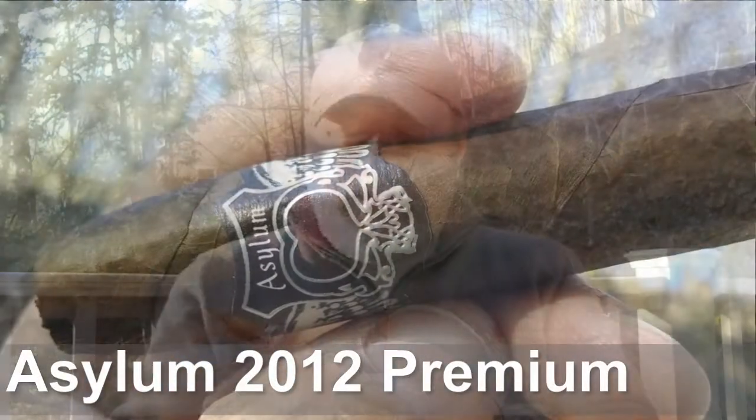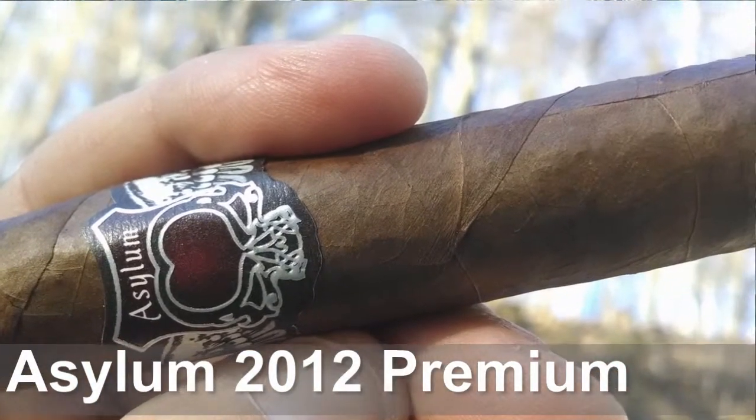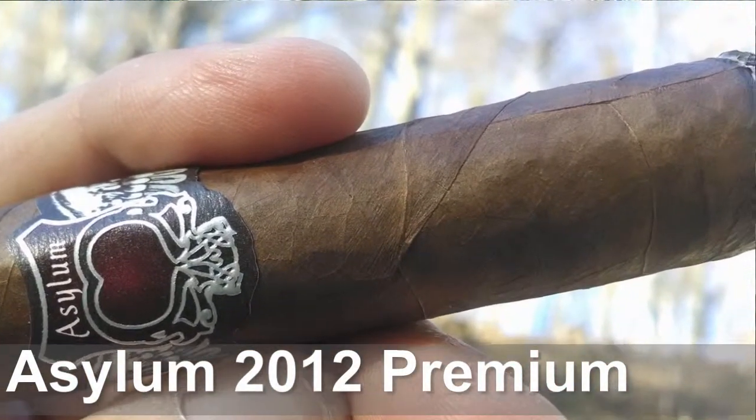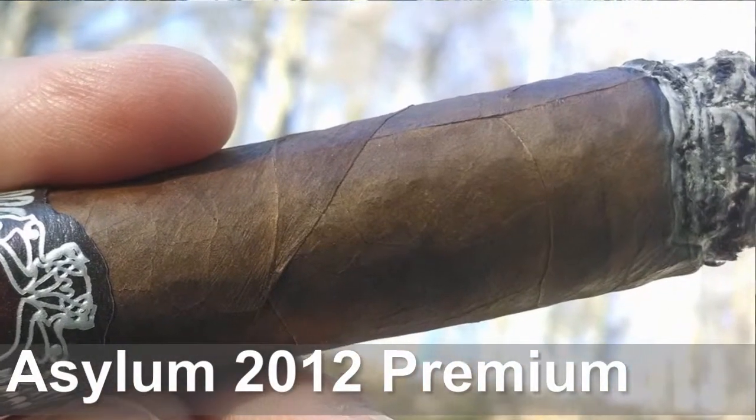Hi, this is Steve with Sticks and Whiskey. Today we're checking out the 2012 Asylum. This is a 5x54 Torpedo. It has a nice light brown wrapper — very shiny, slick feel to it, maybe slightly oily, with a couple of noticeable veins. To the nose, I was picking up notes of barnyard and chocolate. Let's go ahead and get this stick lit and see what we find.